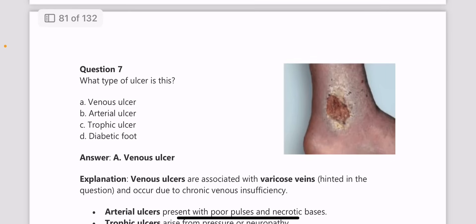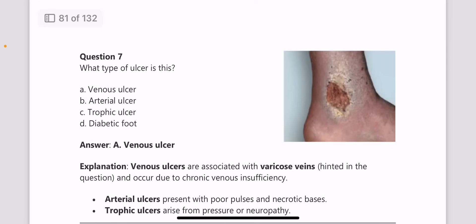Next question: what type of ulcer is this? This is a venous ulcer, usually associated with varicose veins and occurring due to chronic venous insufficiency.